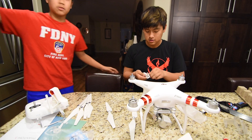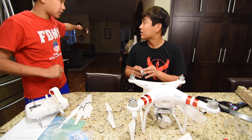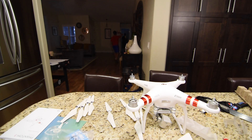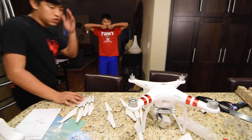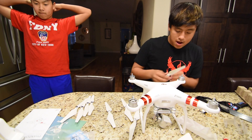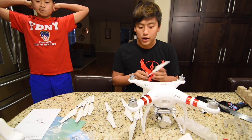I walked into this door and I looked directly at that wall and I saw it — bro, it's lit. Now all we have to do is wait for everything to charge up and we can go out and fly this bad boy, which I am super happy about. I am so ready.